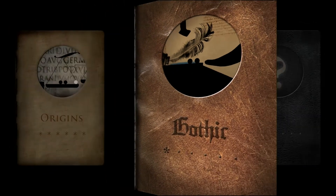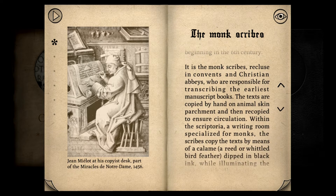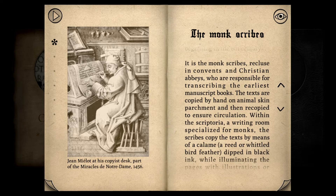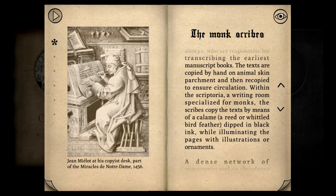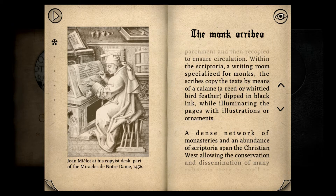Let's read one passage here — we usually do a paragraph. The Monk Scribes: In medieval Western Europe, writing is reserved for the reproduction of sacred texts and the recording of legislative decisions. Written culture is thus progressively centralized in the monasteries beginning in the 6th century. It is the Monk Scribes, recluse in convents and Christian abbeys, who are responsible for transcribing the earliest manuscript books. The texts are copied by hand on animal skin parchment, and then recopied to ensure circulation within the scriptoria, a written room specialized for the monks. The Monk Scribes copy the text by means of kalame, a reed or whittled bird feather, dipped in blacking while illuminating the pages with illustrations and ornaments.